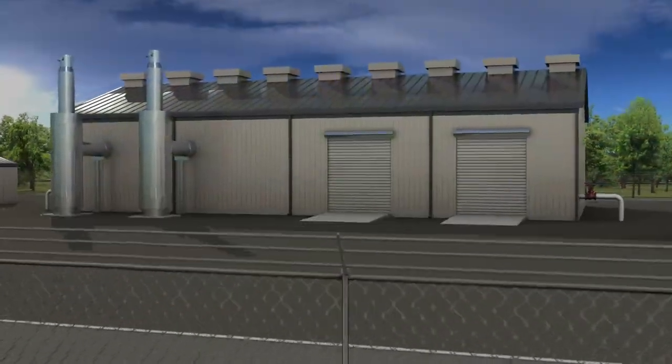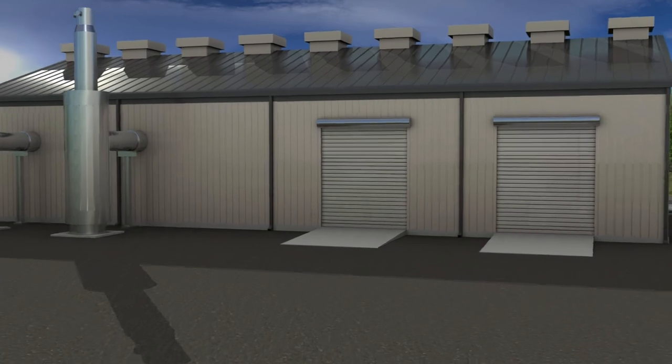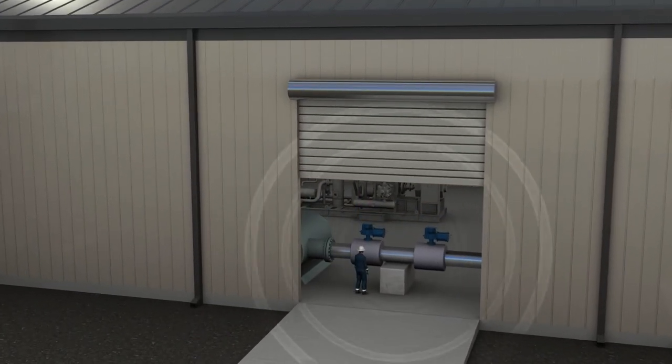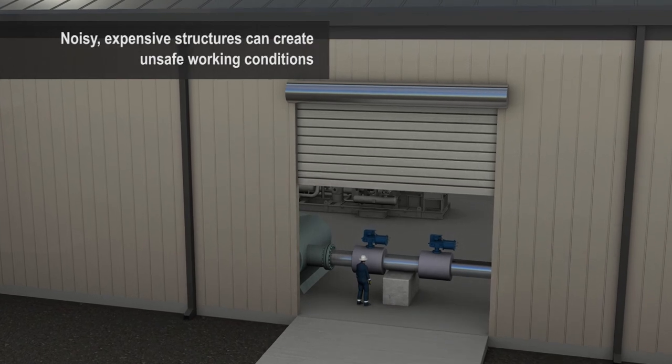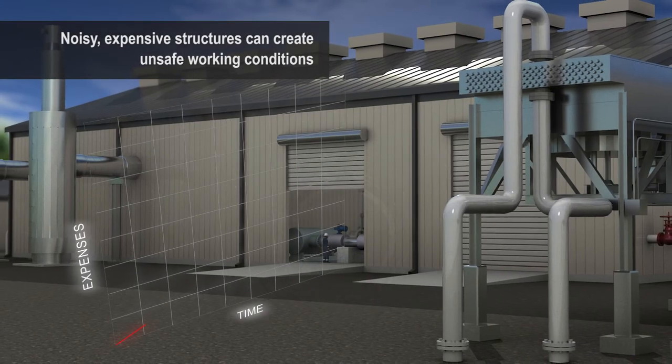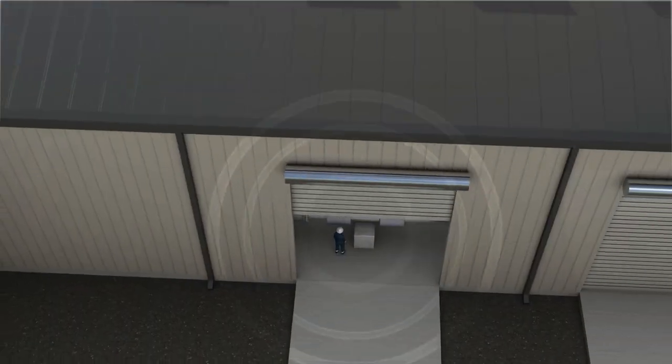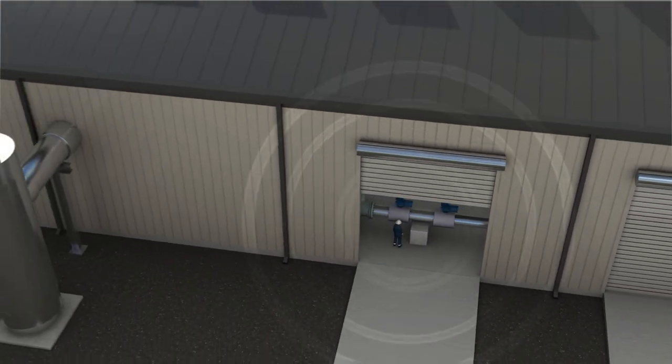Building noise attenuation structures around the valve can also help mitigate the problem, but this also creates an unsafe, high-noise environment for operator personnel, not to mention the operational expense for maintaining the building. The high noise levels are a result of excessive vibration.